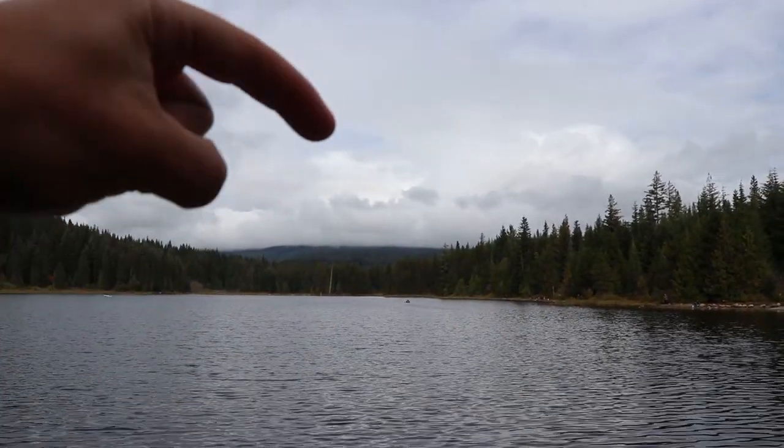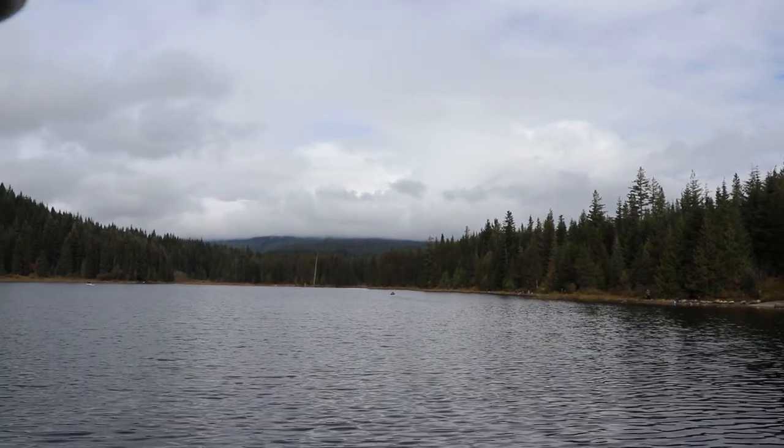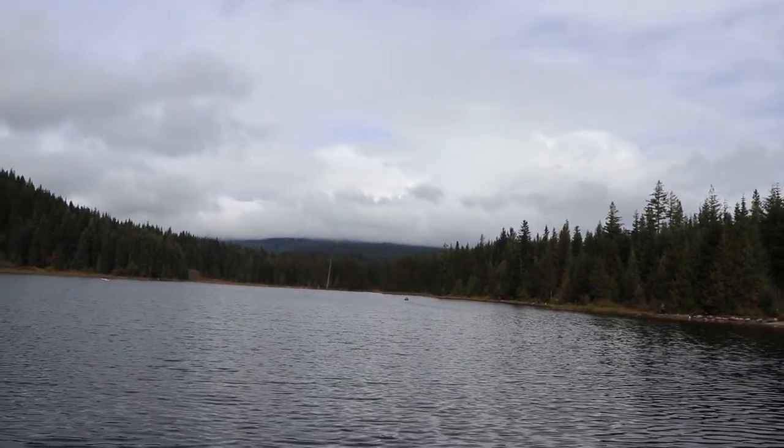After we get to Mount Hood, we can't really see anything. There are so many clouds that we can only see a little bit. But the lake is beautiful either way — the mountain is supposed to be up there, but there is nothing visible through the clouds.